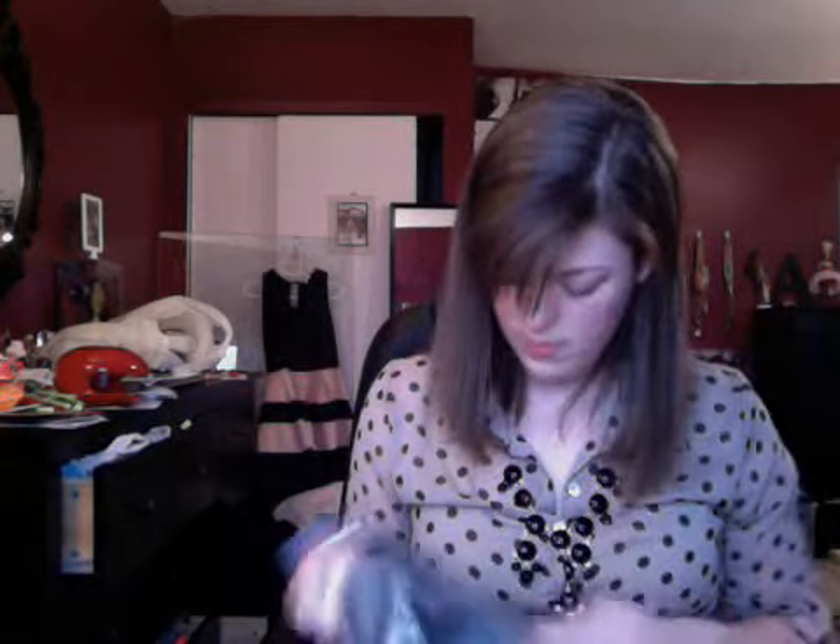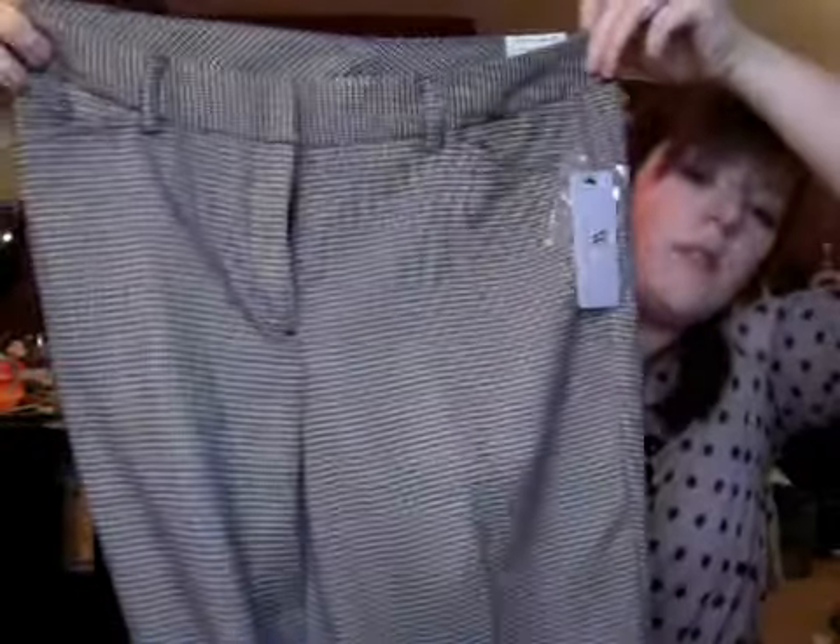At JCPenney I found these pants originally $36, reduced to $17.99, then to $9.97, and then I had a coupon so I paid about $8.46 for them. They're Worthington modern fit in a mini brown houndstooth — actually a brown and maybe blue houndstooth pattern. They have a trouser fit that's looser at the bottom. I thought they were cool because I don't have any brown pants for work.